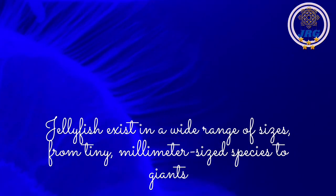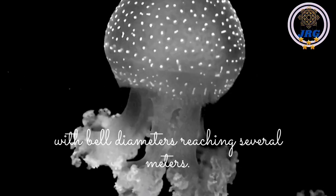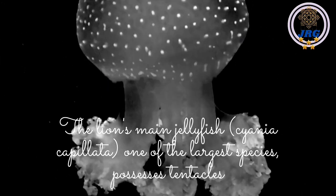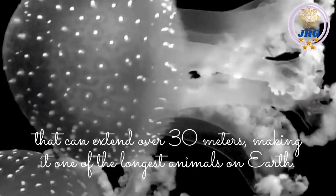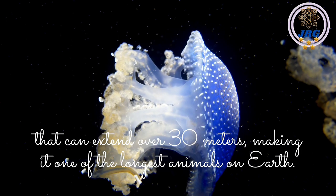Jellyfish exist in a wide range of sizes, from tiny millimeter-sized species to giants with bell diameters reaching several meters. The lion's mane jellyfish, Cyanea capillata, one of the largest species, possesses tentacles that can extend over 30 meters, making it one of the longest animals on Earth.